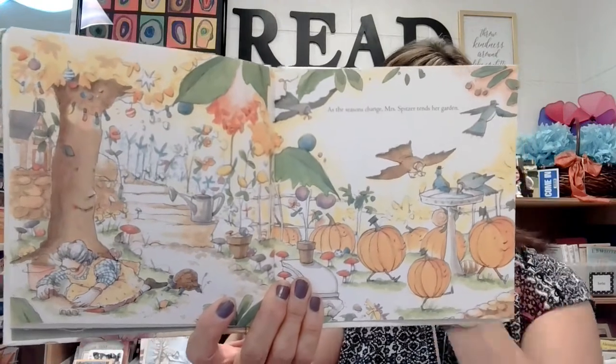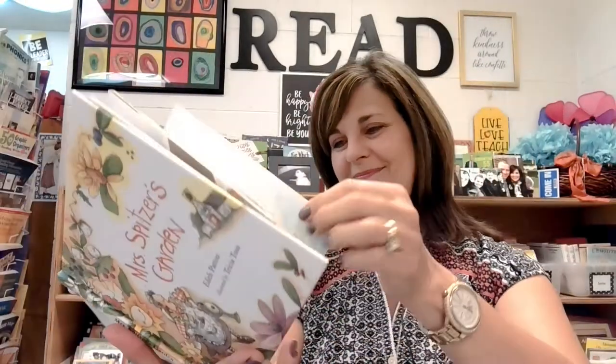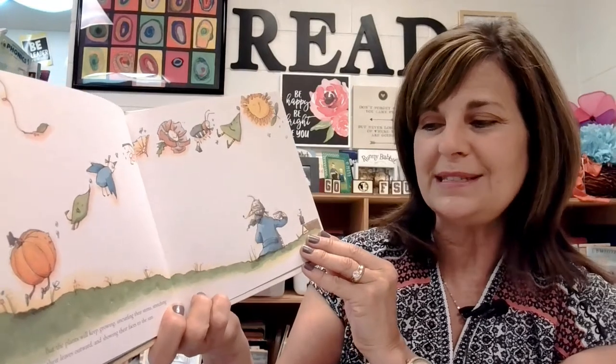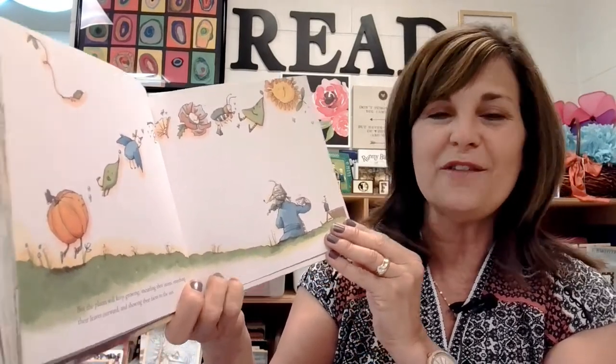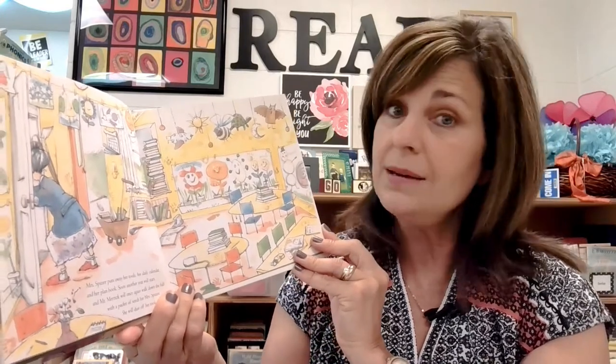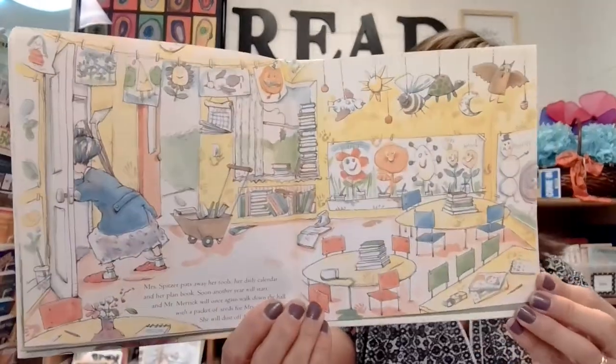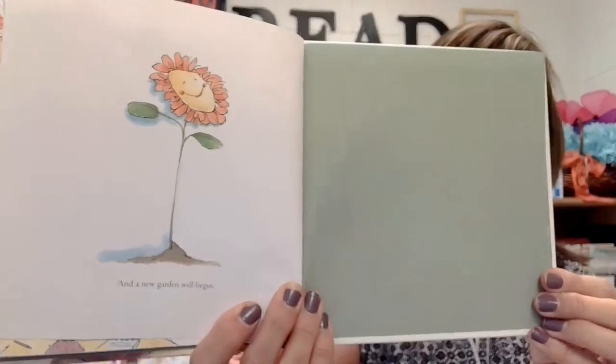As the seasons change, Mrs. Spitzer tends her garden. And then the year is over, and her job is done. But the plants will keep growing, uncurling their stems, stretching their leaves outward, and showing their faces to the sun. Mrs. Spitzer puts away her tools, her daily calendar, and her plan book. Soon, another year will start, and Mr. Merrick will once again walk down the hall with a packet of seeds for Mrs. Spitzer. She will dust off her tools and till the soil, and a new garden will begin.